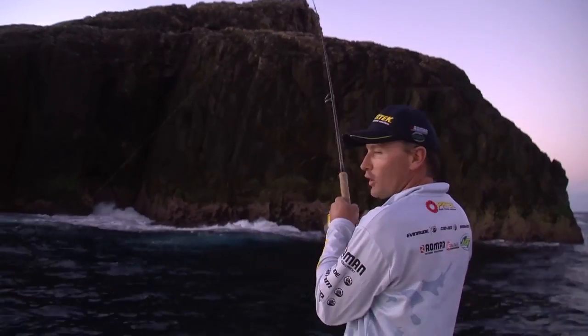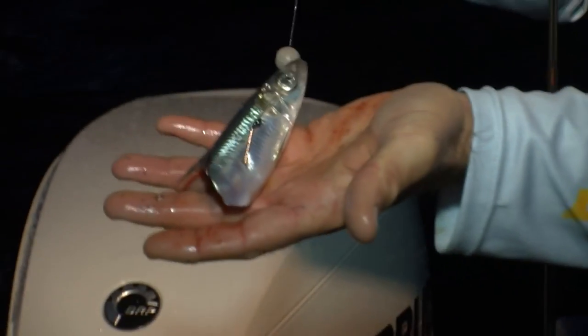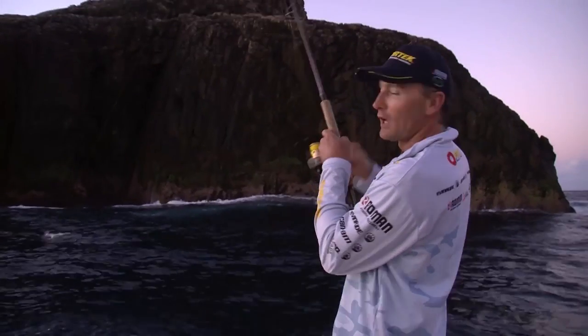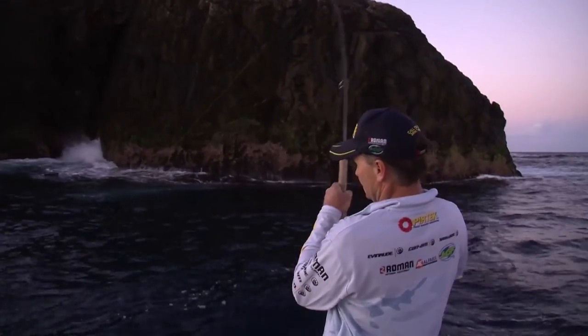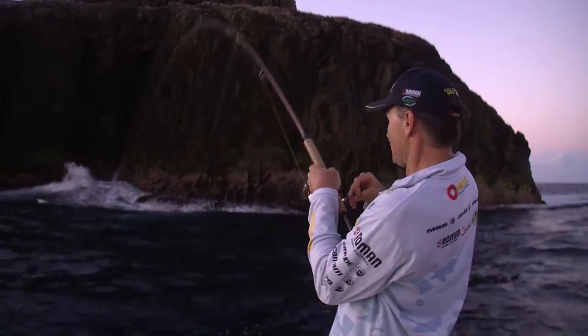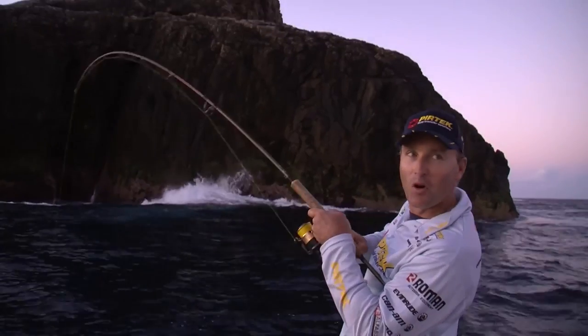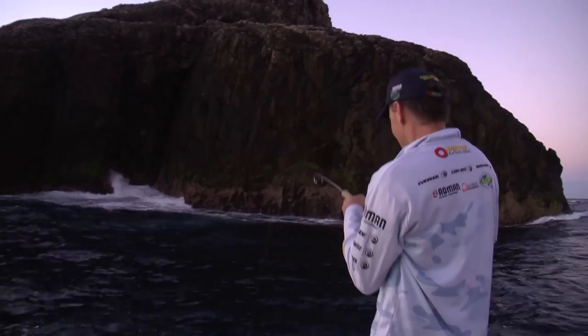I was throwing a soft plastic around, and I thought I'd try something a little bit different. I used to always fish the washes with pilchards, and we had a couple of fresh pilchards that we got on bait jigs today when we were collecting a little bit of live bait earlier. I thought I'd hang onto those and throw one out here into the wash, and I think a snapper's come and eaten my pilchard.